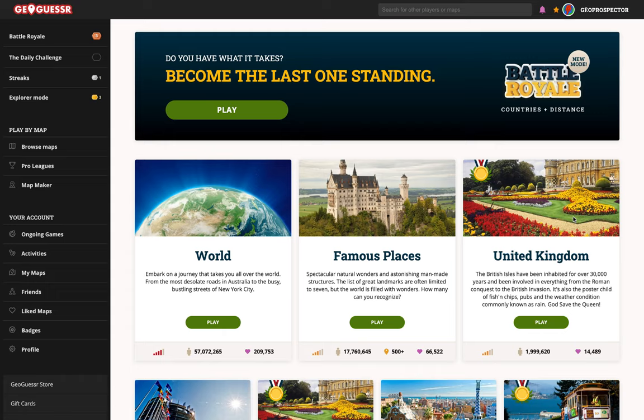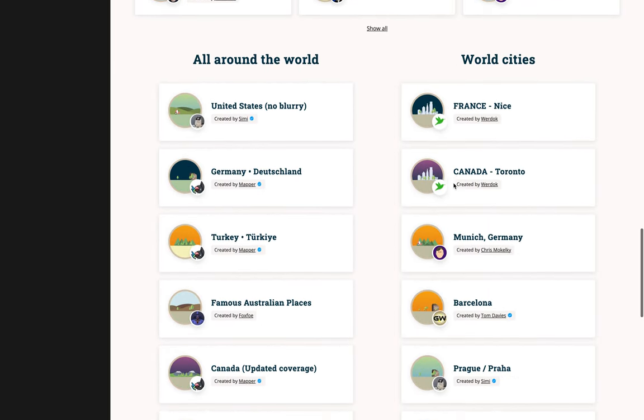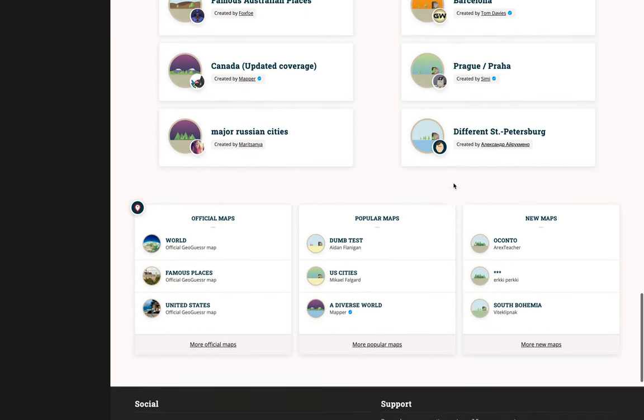Hello everyone, and welcome to another video. I figured it's been a while since I've played a random map on GeoGuessr, but scrolling to the bottom of the screen here today, it seems that feature has gone or is perhaps temporarily replaced.